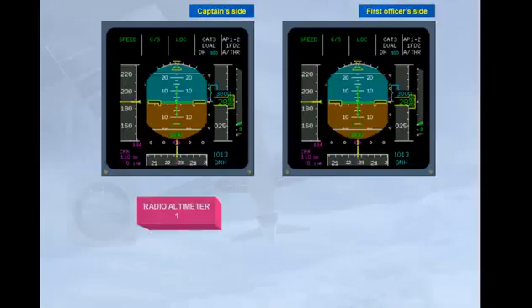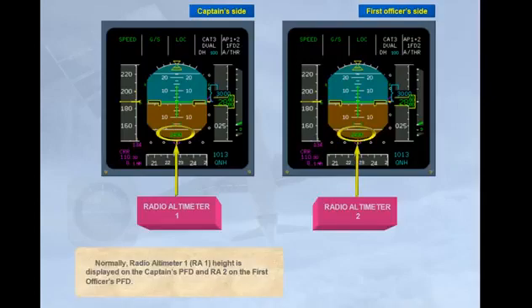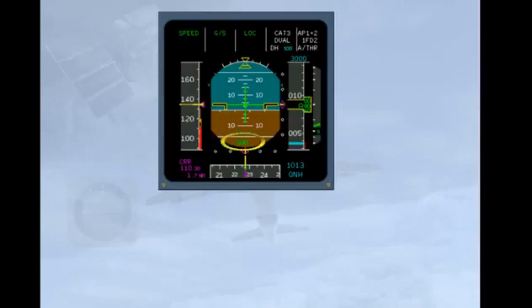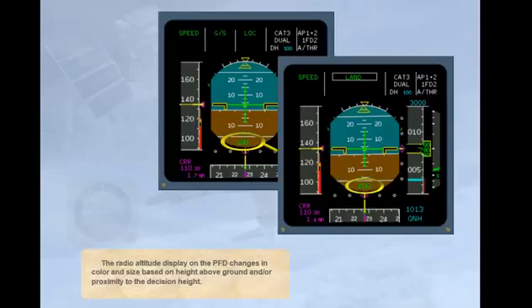Normally, radio altimeter 1 (RA1) height is displayed on the captain's PFD and radio altimeter 2 on the first officer's PFD. The radio altitude display on the PFD changes in color and size based on height above ground and/or proximity to the decision height.